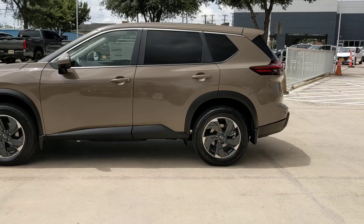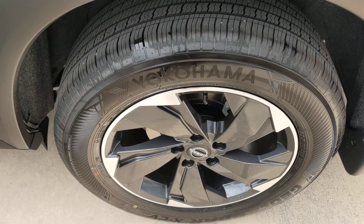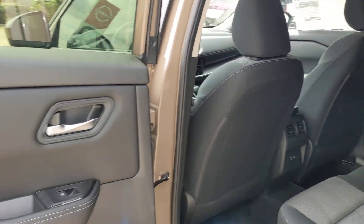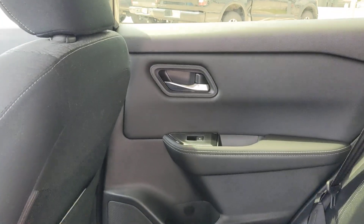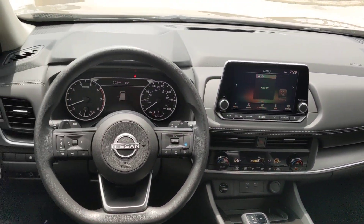These are just some of the great options this vehicle comes with: Intelligent Auto On-Off High Beams, Pre-Collision System, Lane Departure Warning, Keyless Entry, Backup Camera, Power Lift Gate, Keyless Start, Adaptive Cruise Control, Heated Mirrors, and Lane Keeping Assist.